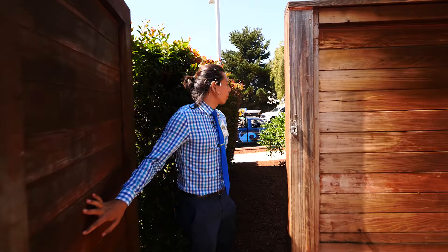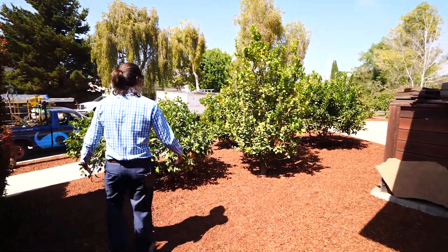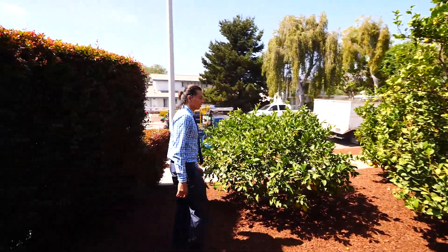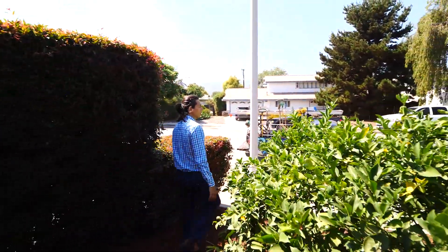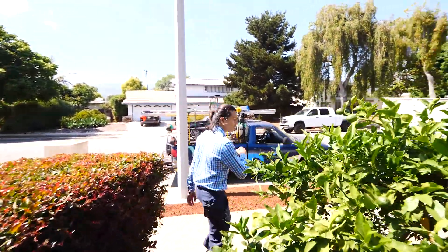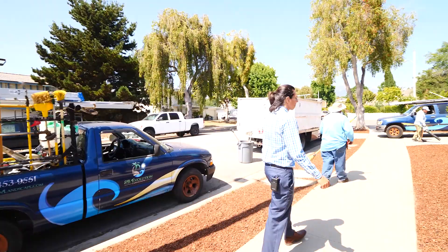Now we walk towards the front yard — more decorative bark here, all these fruit trees look healthy and they're growing. The guys are still sweeping and finishing up so we can finish the job today and make our client happy so he can enjoy the holidays.